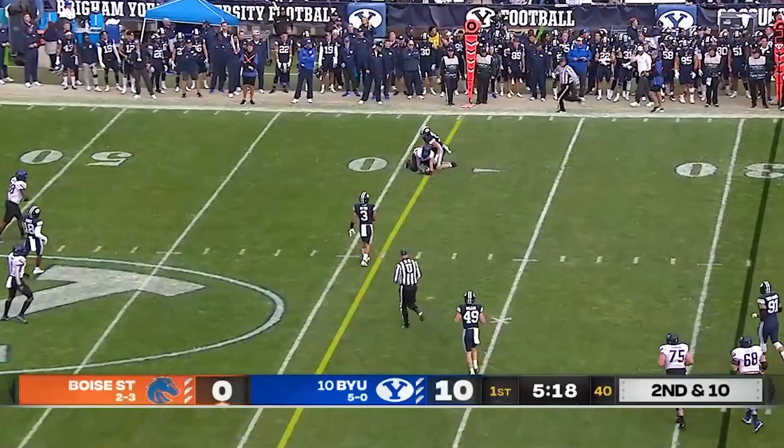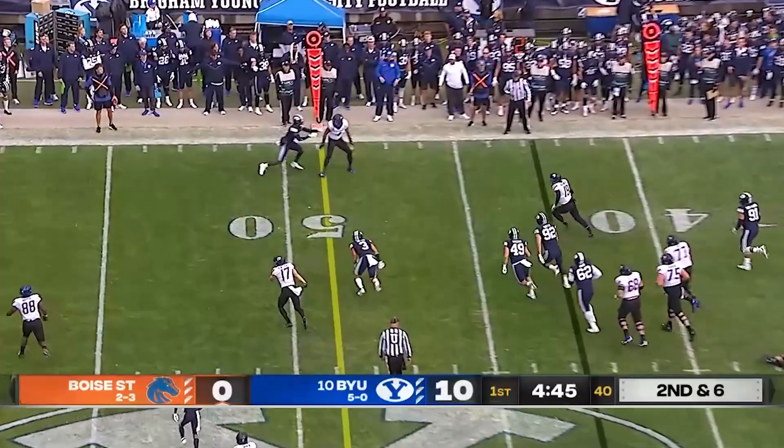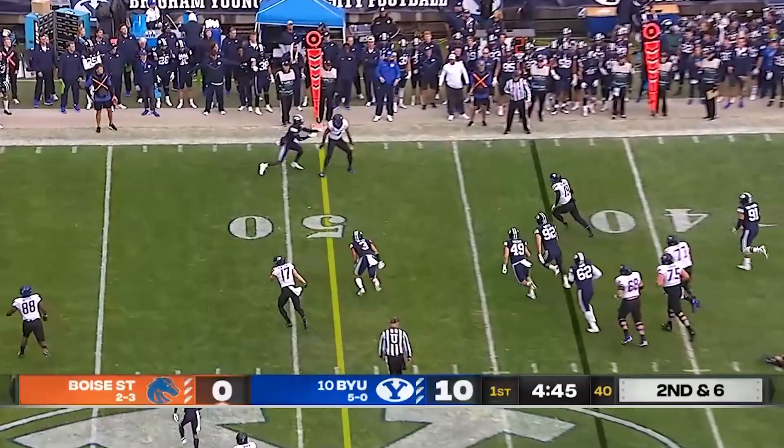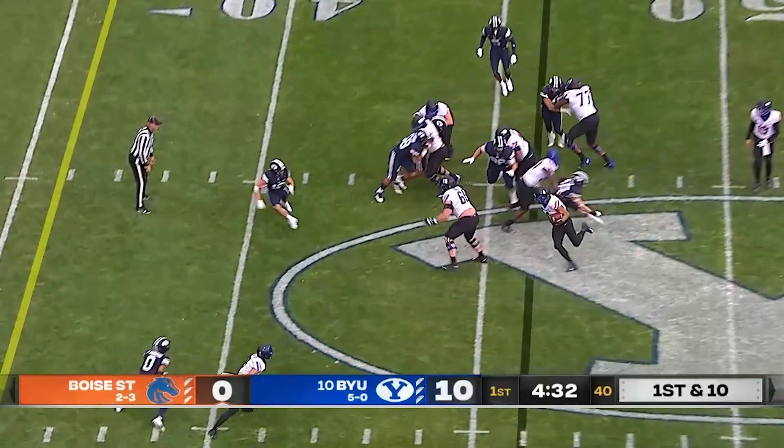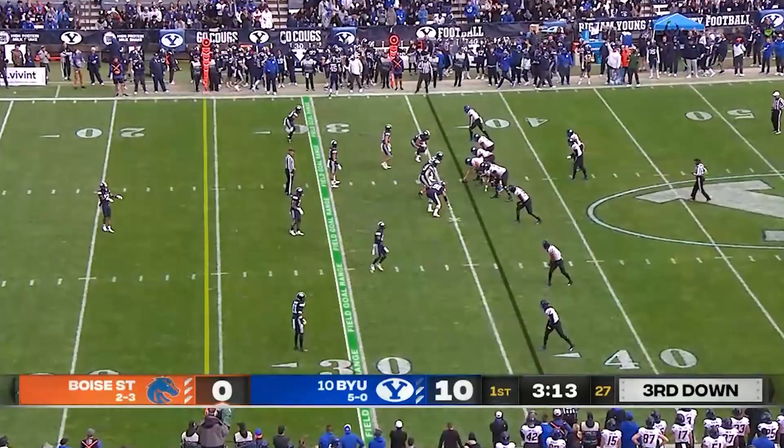Bachmeier with a nice throw that time. Close to a first down as Habibi Likio gets right to the line again at the 39. Pressure on Bachmeier and he keeps it, picking up the first down and diving into BYU territory — Bachmeier, a good athlete. Habibi Likio with running room off that left side, goes up in the air and gets the first down. A gain of 12 down to the 34-yard line.